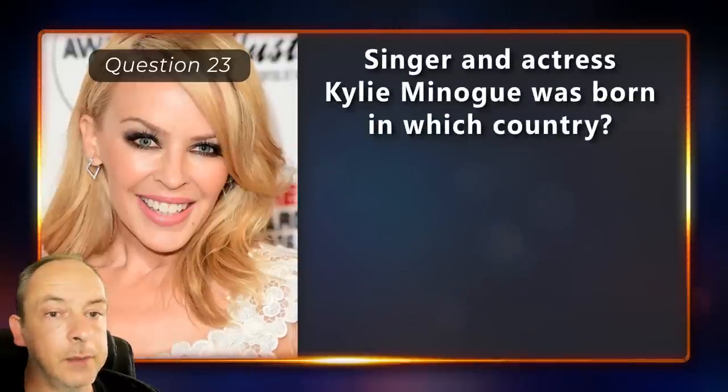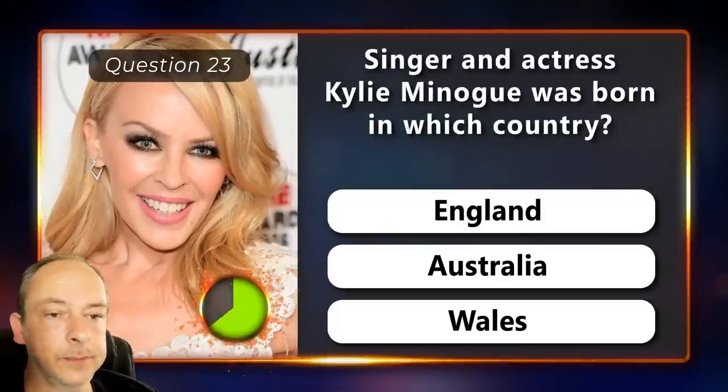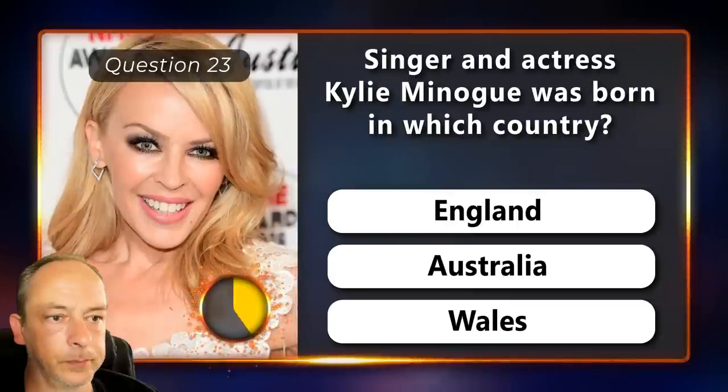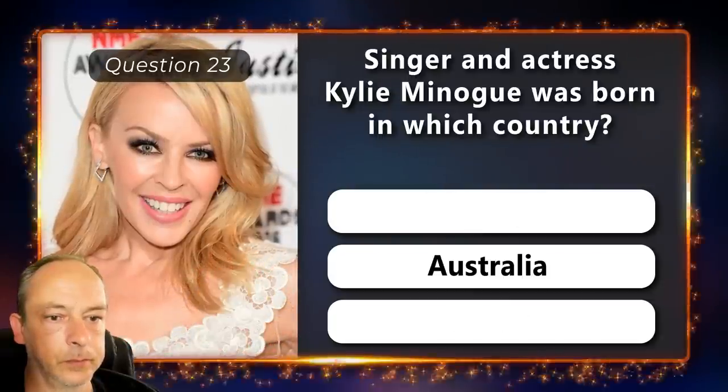Singer and actress Kylie Minogue was born in which country? England, Australia or Wales? In Australia.